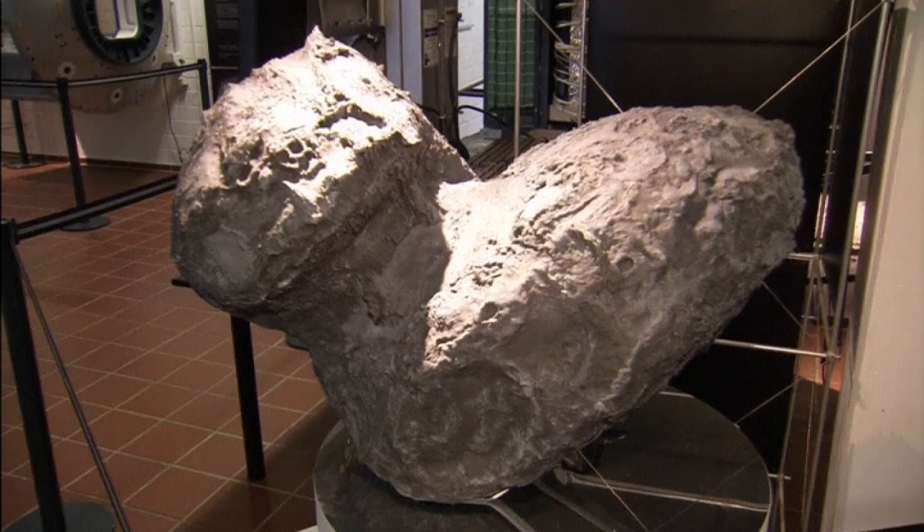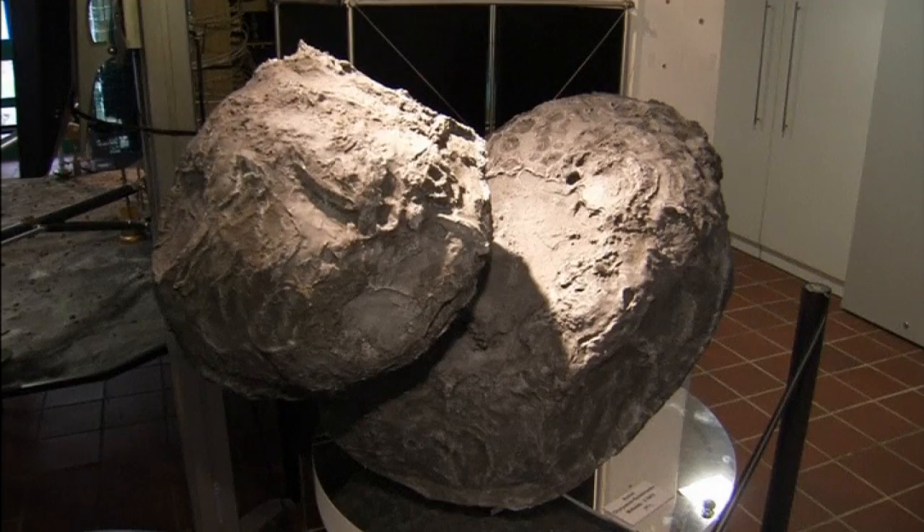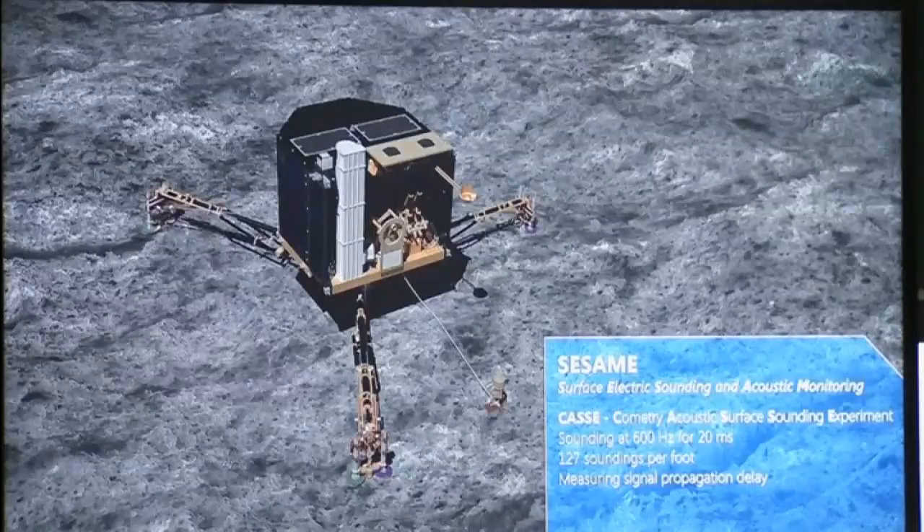The purpose of the mission is to discover whether comets carrying carbon-based compounds originally brought life to Earth. The scientists are now hoping that enough sunlight will get through to reload Philae's batteries in coming months as the comet approaches the sun.